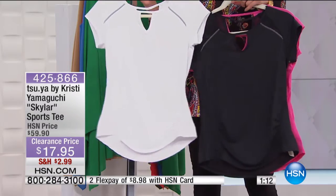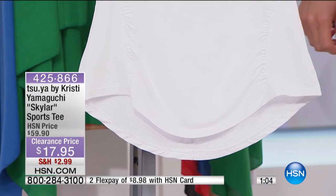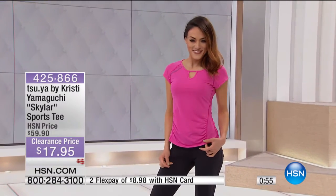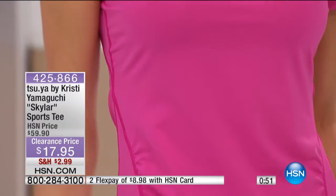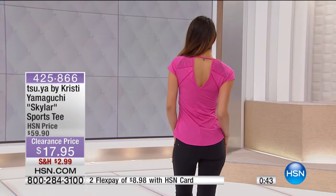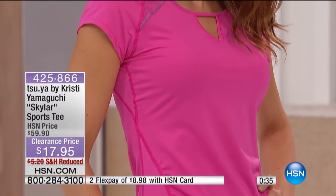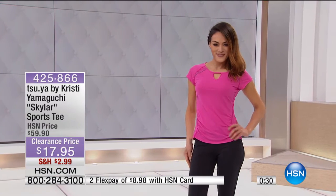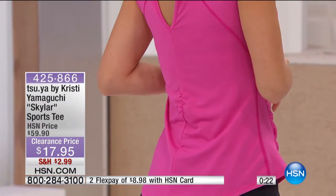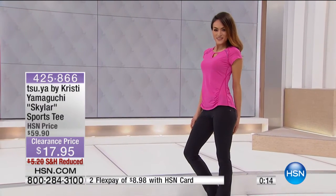It's just so cute. The hemming is a little bit longer on the back, which is really flattering and gives you that extra coverage, especially if you're wearing leggings or sportswear. Remember, we're doing reduced shipping and handling as well — for $17.95 you get to take this home. Sizes are extra small through 2X. If you have our HSN credit card, it's only $8.98. This is something you'll want to try if you like sports, walking outside, or you can buy one as a gift for $17.95.